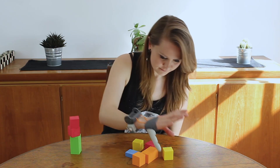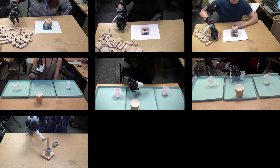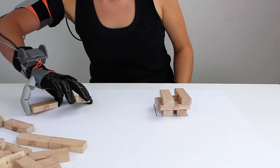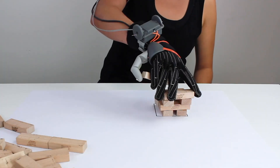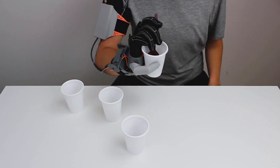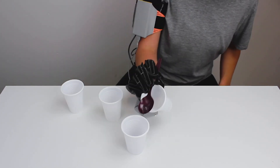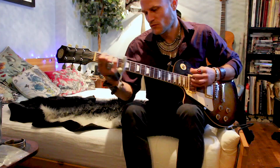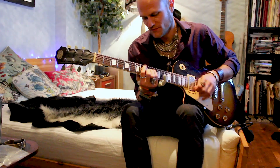With a few minutes of practice, people can quickly learn to grasp various objects. We trained our participants to use the thumb over five days, using a combination of tasks that were fun and engaging, whilst teaching the basics of using the thumb. We also encouraged them to take it home and use it as they liked.